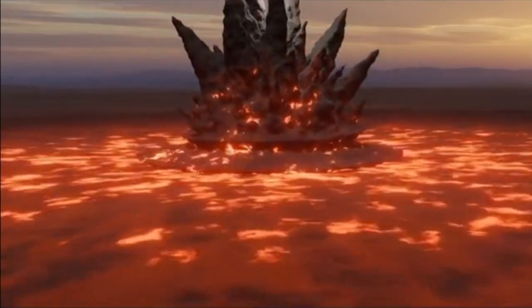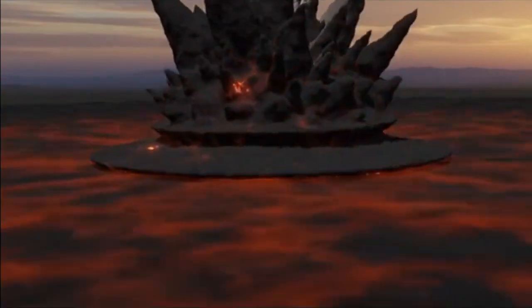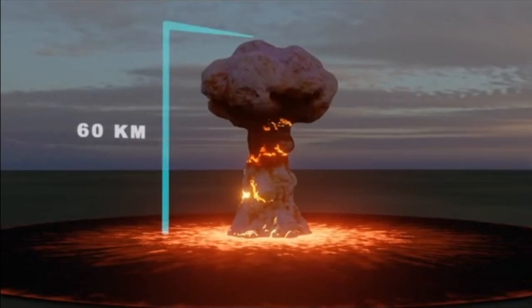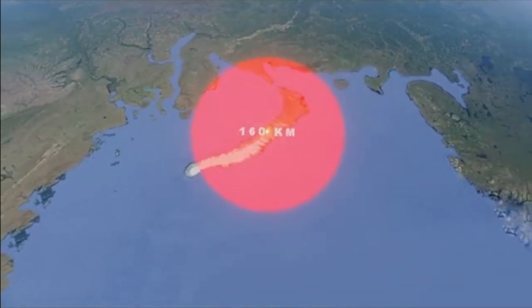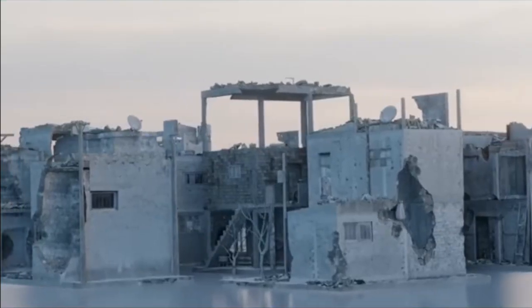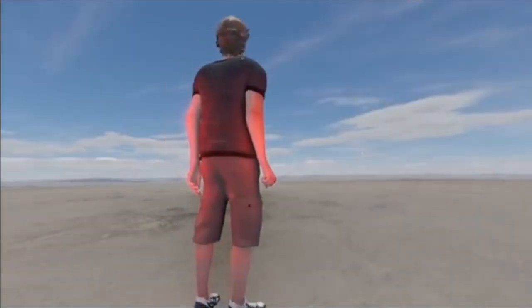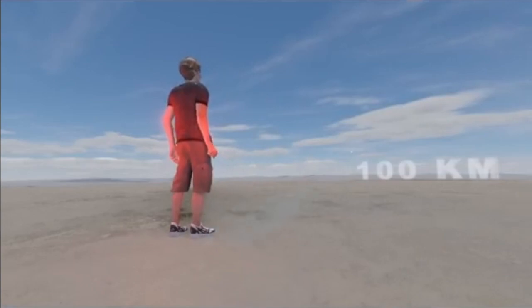The positive feedback fission-fusion reaction goes back and forth until a huge explosion occurs, ripping everything apart. Amazingly, all these events happen in only 600 billionths of a second. That produced a mushroom cloud more than 60 kilometers high. The resulting damage was equally massive — buildings more than 160 kilometers away were reportedly damaged, and heat from the blast would have caused third-degree burns up to 100 kilometers distant.